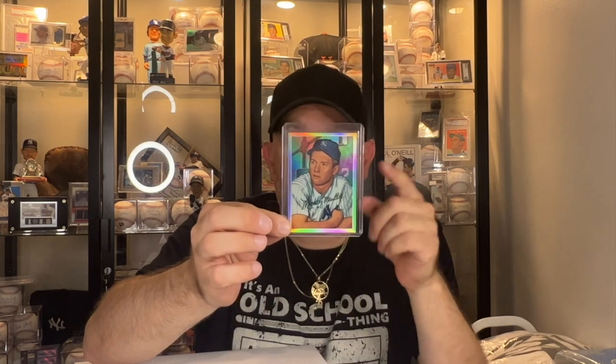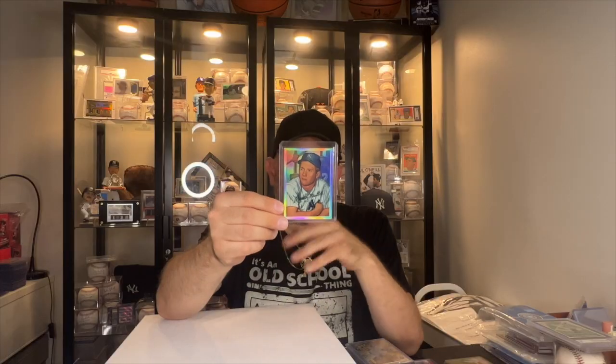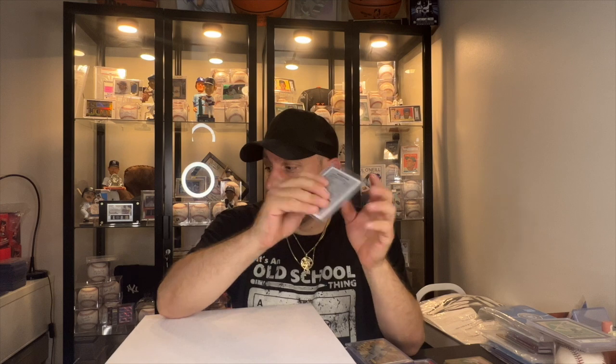Somebody stopped me and gave me this Mickey Mantle card right here — a nice refractor Mickey Mantle reprint, 1952. Follow this guy on Instagram: Rich Moore Cards — I'll put it in the description down below. Give him a follow, really nice guy. I was speaking to him about sports for a few minutes and he gifted me this Mickey Mantle card because he knows I like the Yankees. Thanks a lot, Rich.